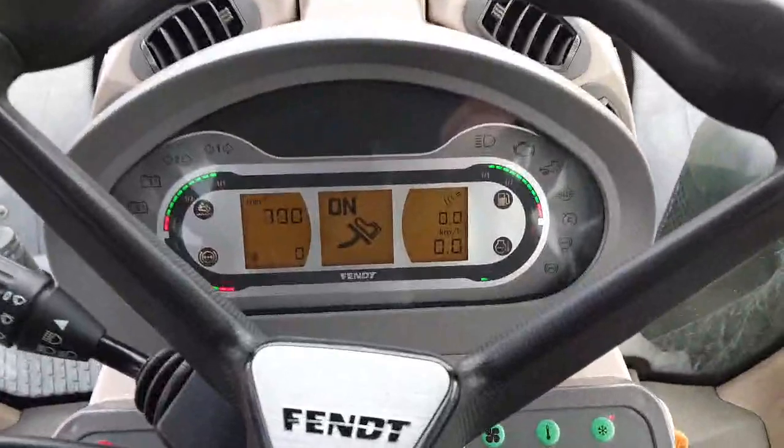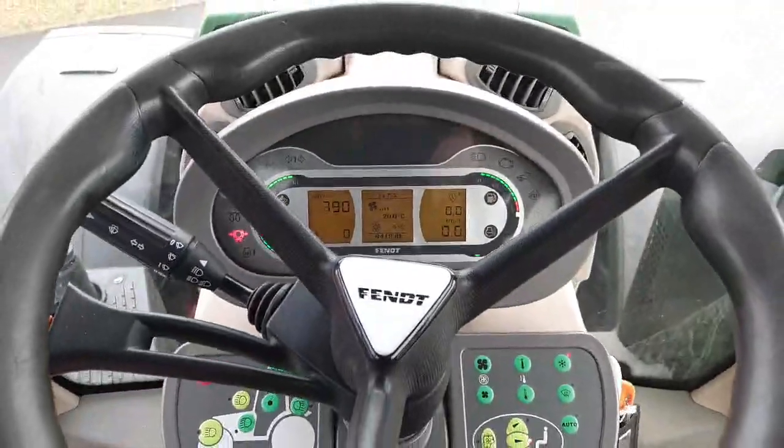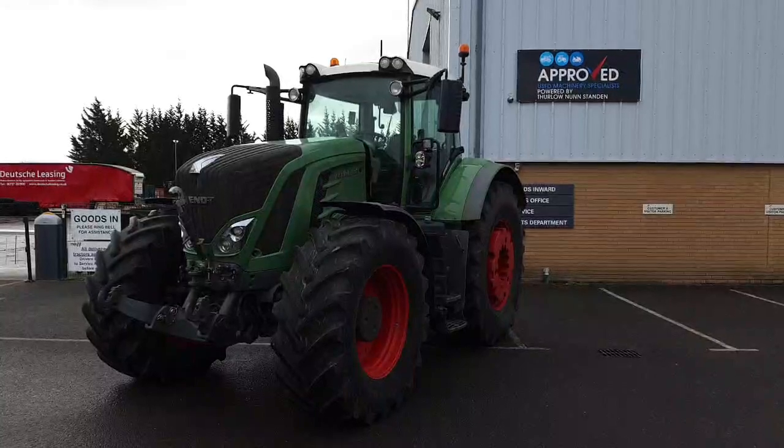It runs well and is on 8,418 hours. If you'd like to come and have a look at this Fendt 939 or would like any more information, please get in contact with us at Fuller and Anstey.